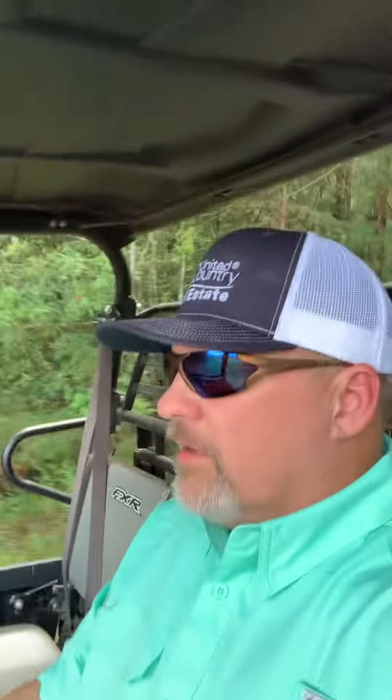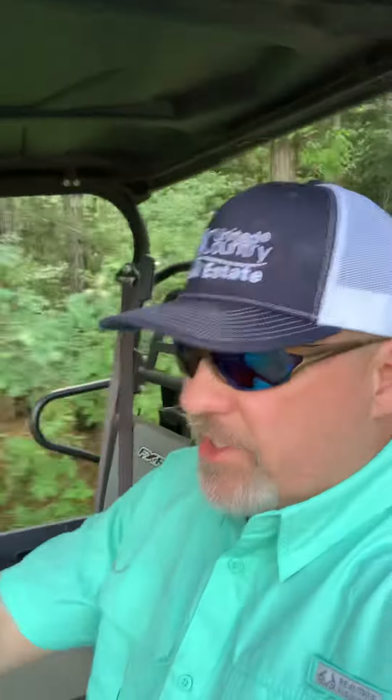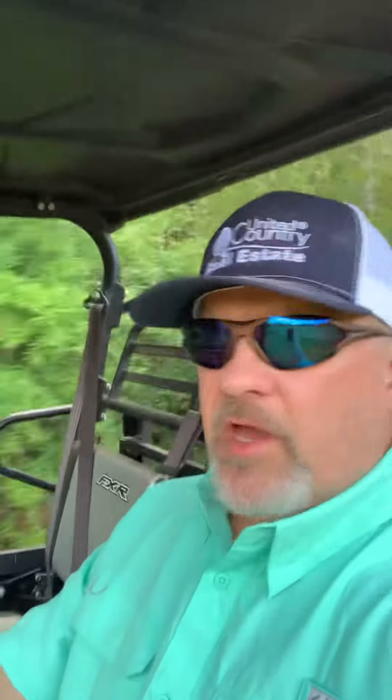Late June, out here checking some game cameras today, putting out some minerals and corn. You know, some of us deer season started several weeks ago.